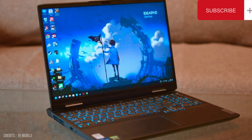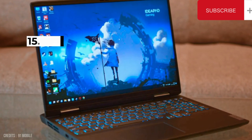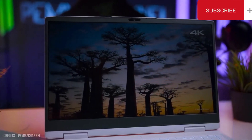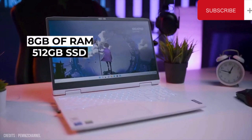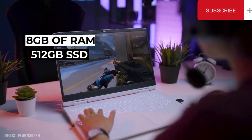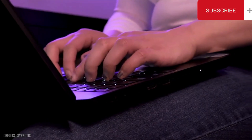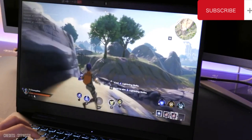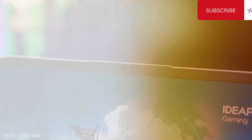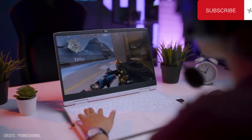The IdeaPad 3i Gaming also boasts a 15.6-inch Full HD display with a resolution of 1920x1080 — bright and crisp for a great viewing experience. Other features include 8GB of RAM and a 512GB SSD. The laptop also has a backlit keyboard, making it easy to type in low-light conditions, and a long-lasting battery life. Overall, the Lenovo IdeaPad 3i Gaming is a great choice for anyone looking for a powerful and stylish laptop.